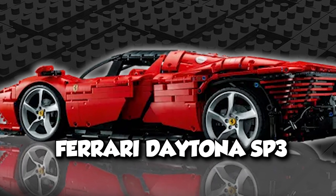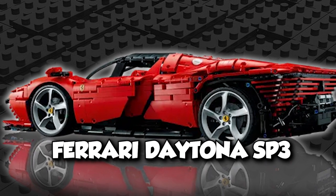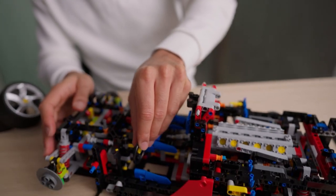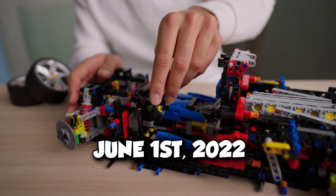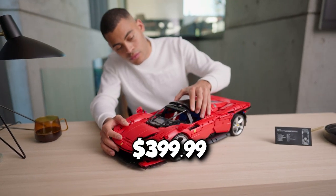Let's begin with the LEGO Ferrari Daytona SP3 model in classic red with chrome-painted rims. Its release date is June 1, 2022.